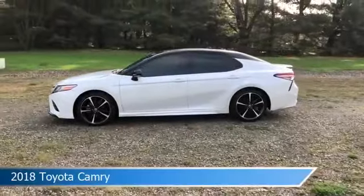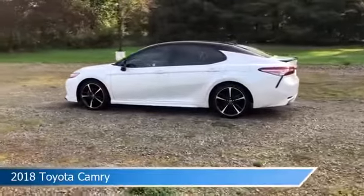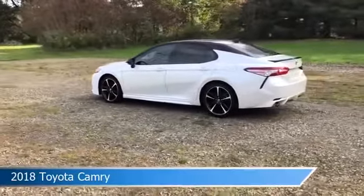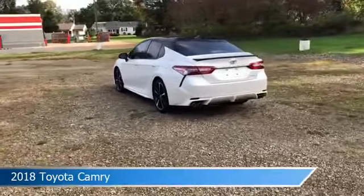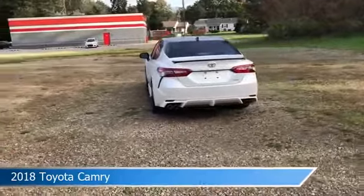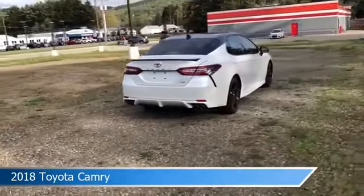Take a look at this 2018 Toyota Camry, equipped with an 8-speed automatic transmission in wind chill pearl. This car comes with some great features including alloy wheels, child safety locks, anti-lock brakes, audio controls on the steering wheel, and more. Come in and check it out today.